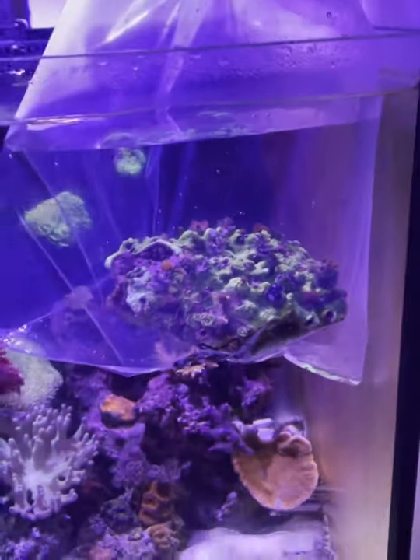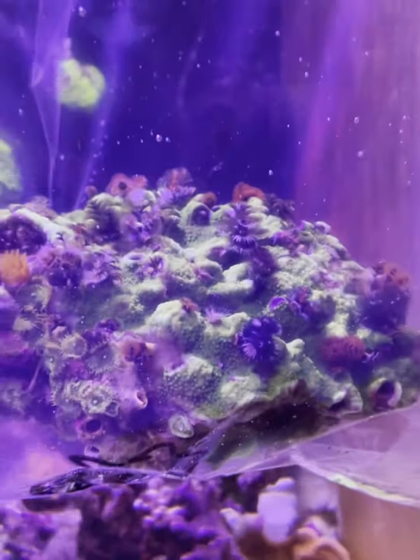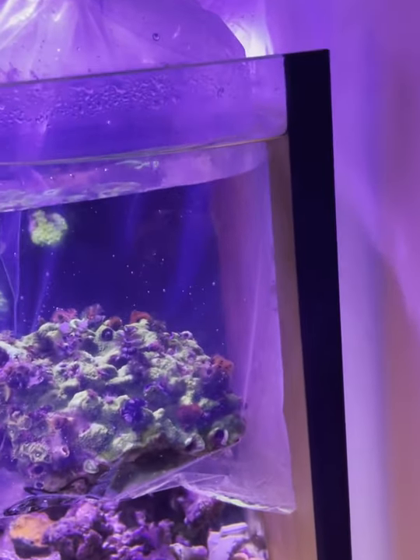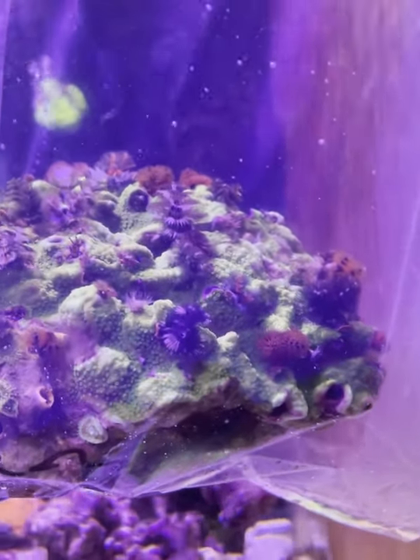I can't wait for it to go inside the tank and I'll show you when it's placed. Thanks guys for watching, and please remember to like and subscribe. Also if you've not got me on Instagram, please follow me on Instagram as well. Thank you.